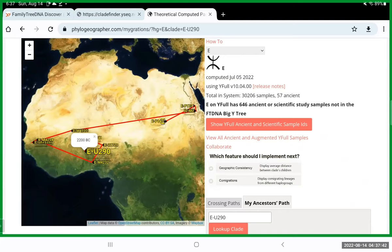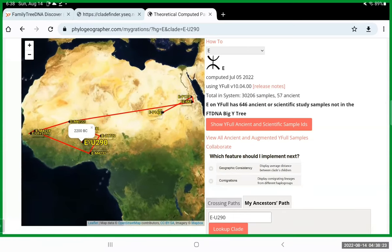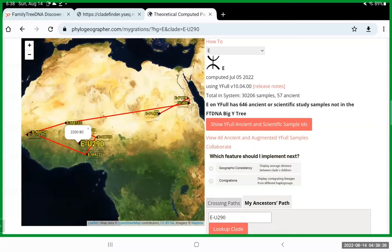Those more recent migrations are going to be based on the origins that people have actually included on the Y-Full tree. People in the Middle East — like how my father has matches there — it might stop over there. If your grandfather's son tests and puts his origins in the U.S., it might jump over to the U.S. and show that theoretical migration, pointing to origins that either you or other users have specified.